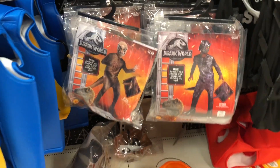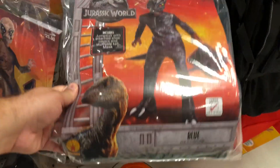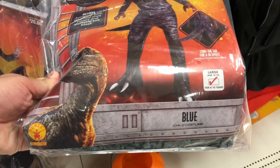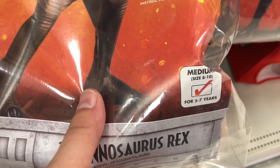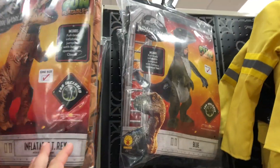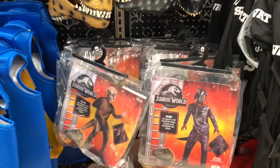That's about it for costumes. Let's see the sizes - Large is size 12 to 14, for 8 to 10 year olds. This one is size 8 to 10, for 5 to 7 year olds. And the inflatable is for anybody. That's all they have for kids costumes in this section.